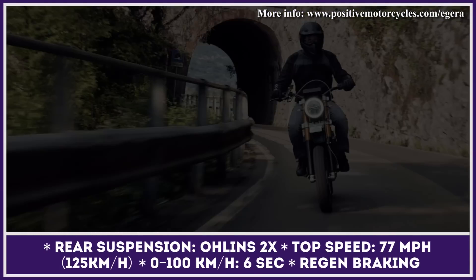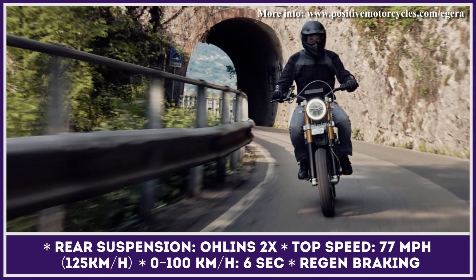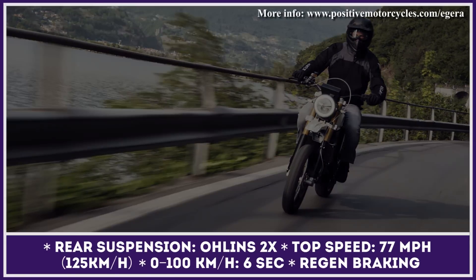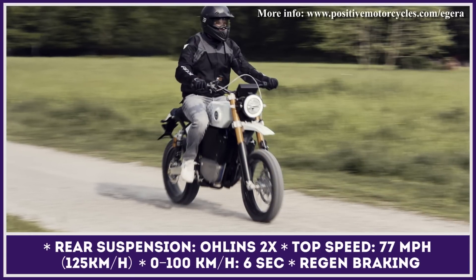Once depleted, a complete battery recharging process would take 6 hours. Once in mass production in 2024, the model will be equipped with a set of 17-inch wheels, a 41-millimeter suspension fork, double rear shock absorbers by Ohlins, and a 4.3-inch touchscreen display.